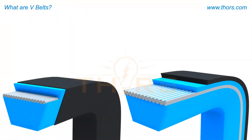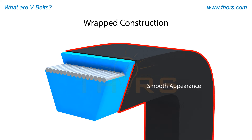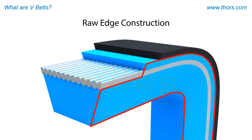Depending on the application, V-belts will either be used in the wrapped construction or raw edge construction. Wrapped V-belts are covered with an outer rubberized textile fabric or wrapping. This outer fabric provides protection to the components within the belt, and a smooth appearance on all sides of the belt. The amount of fabric layers in the wrapping depends on the type of belt and its application. Raw edge V-belts are similar to wrapped V-belts in shape; however, these belts are not wrapped with a rubberized textile fabric. Instead, these belts have a raw edge, making the components within the V-belt visible.